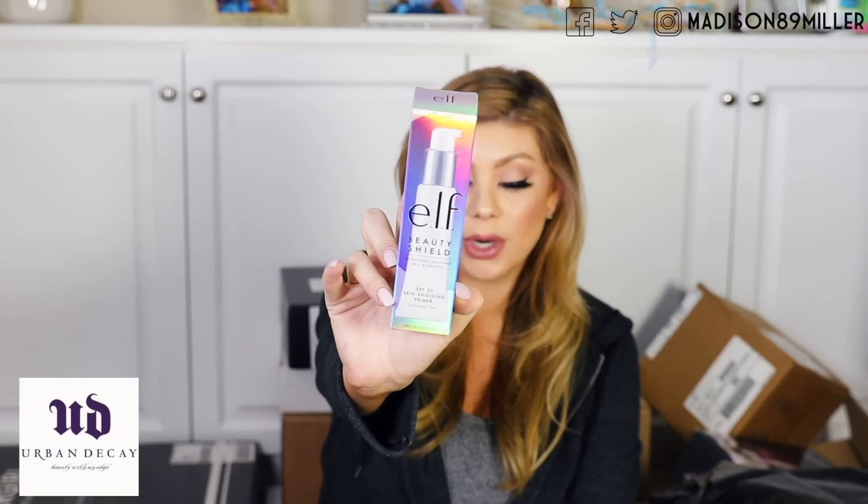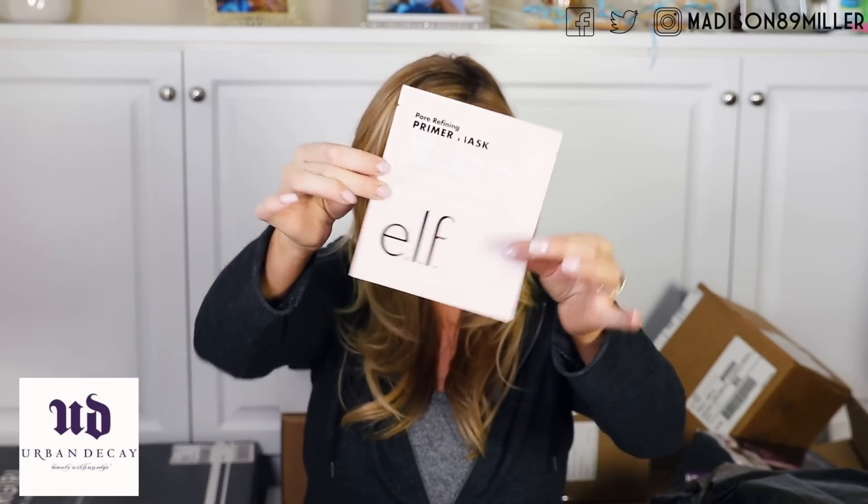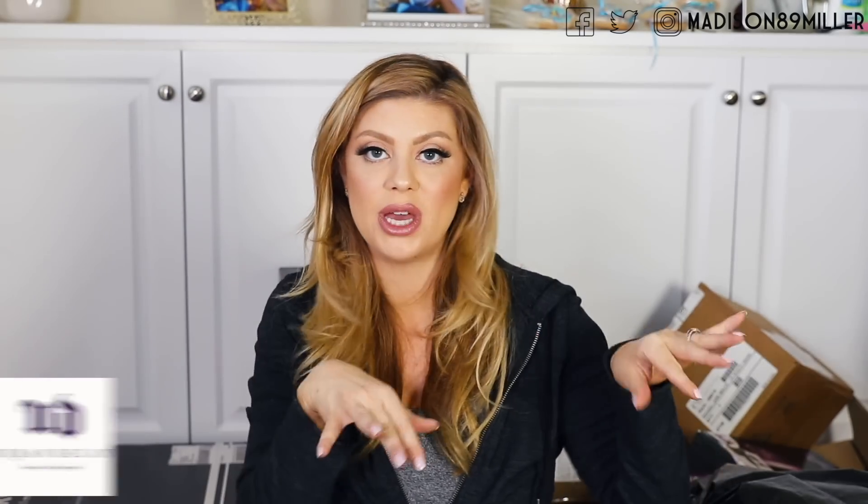We got some products from e.l.f. Cosmetics. We have the e.l.f. Beauty Shield — this is the antioxidant enriched skin protection, has an SPF 50 — it's a primer. Then we have their oil control primer mist, which would be good if you are oily. Then we have their poreless face primer, and then their prep and hydrate balm, which is awesome. We also have a primer mask — I'll try that out. I have one giveaway bin and one bin that I'm going to use for videos. Definitely have a lot of primers to try out.